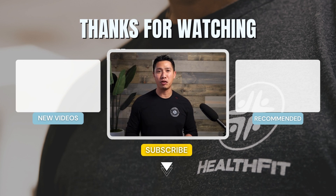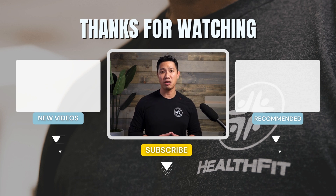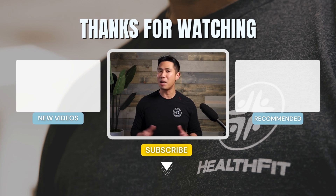If you found this video useful, please give it a thumbs up. Don't forget to subscribe and hit the bell notification for our latest tips coming to you every week. Share this video with your family and friends — it might just make their day a little bit better. I'll see you soon.